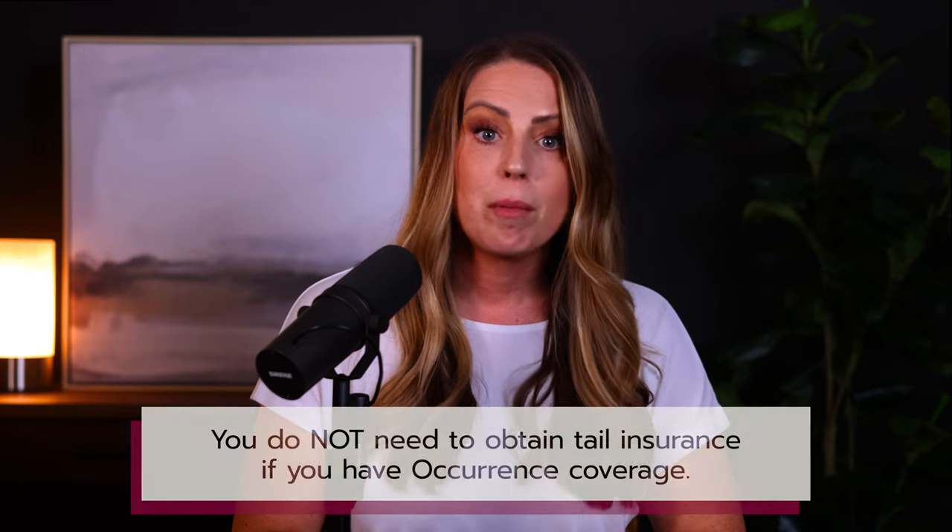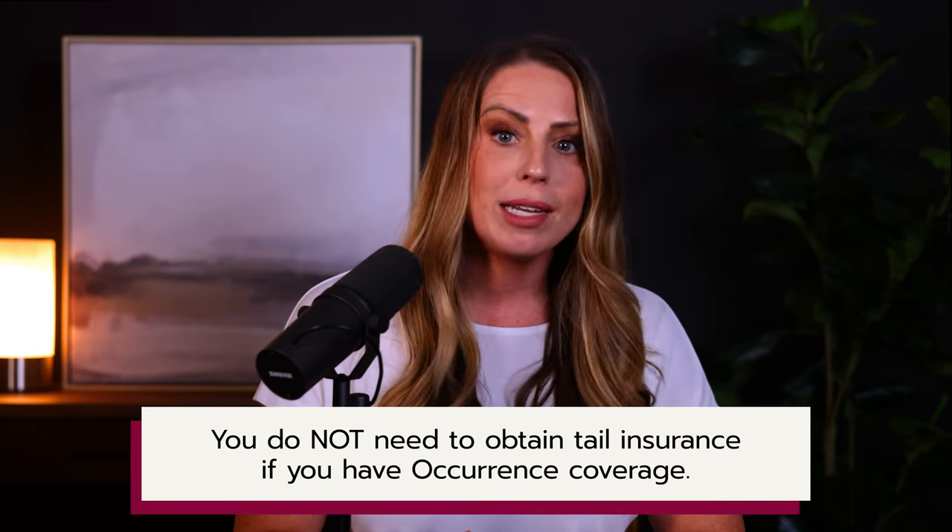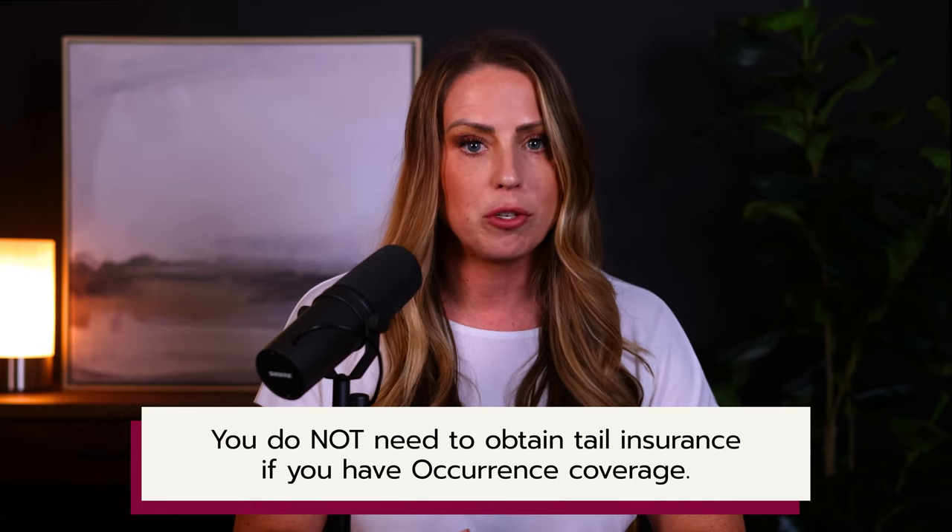Just as a quick side note, if this dermatologist would have had occurrence coverage, she would not have to buy tail. Remember, occurrence policies stand on their own and you do not need to obtain tail insurance after you cancel this type of coverage.